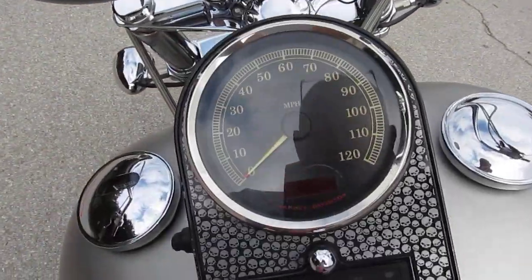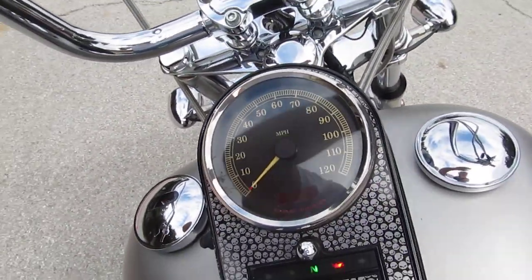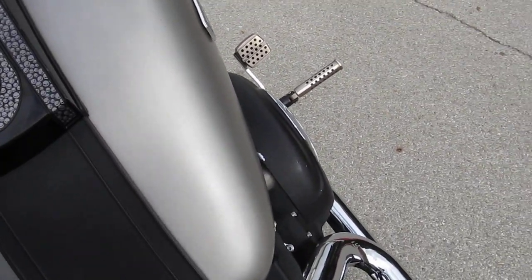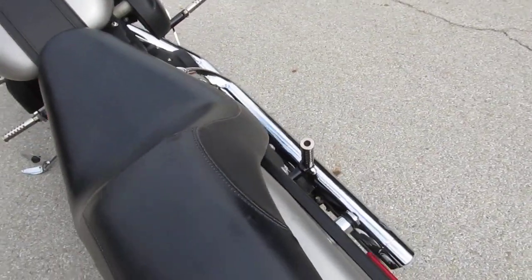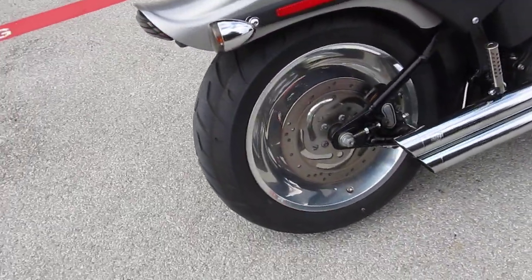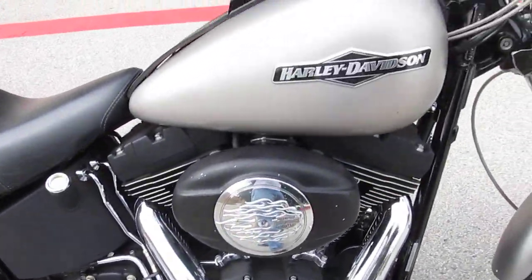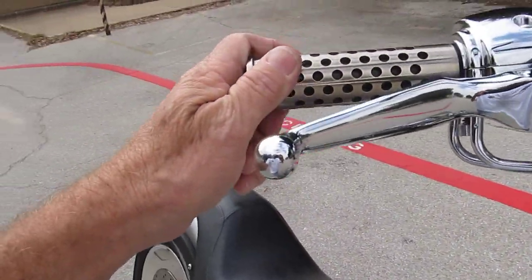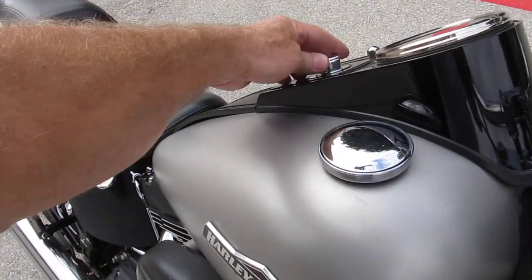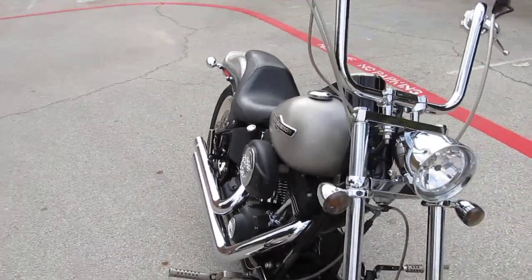It's got 17,182 miles on it. It is a fuel injected bike. It runs really nice. Handles good with those apes too.